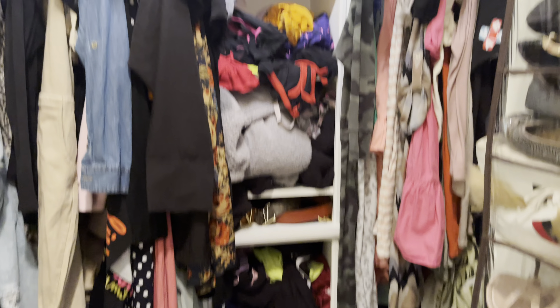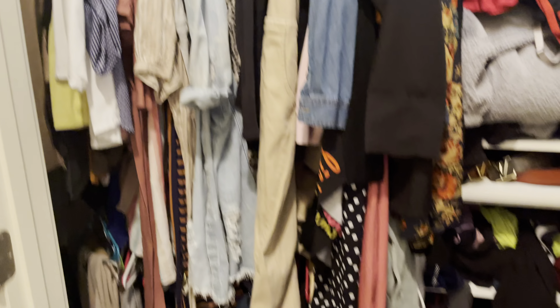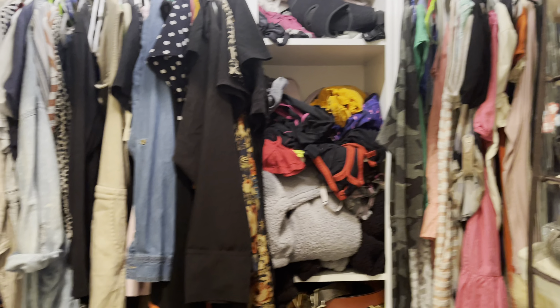I'm going to start with this closet — do not judge me, because I'm showing you the real deal. This is the closet I'm going to start with. It's a complete mess, but that is part of the reason we need to declutter, clean up, and get rid of some stuff.